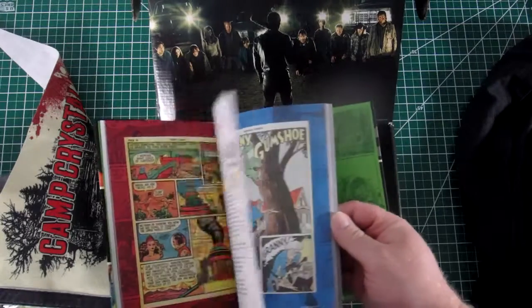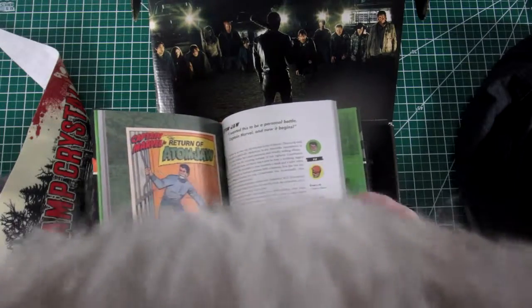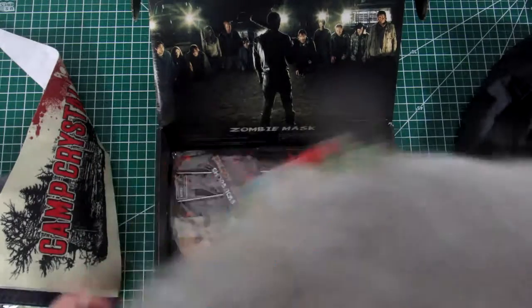Oh we got a book on super villains here from the comics. That actually looks like a pretty cool book right there.